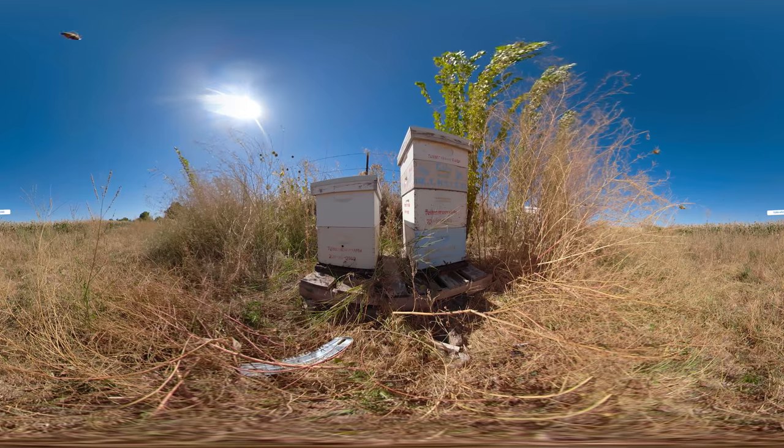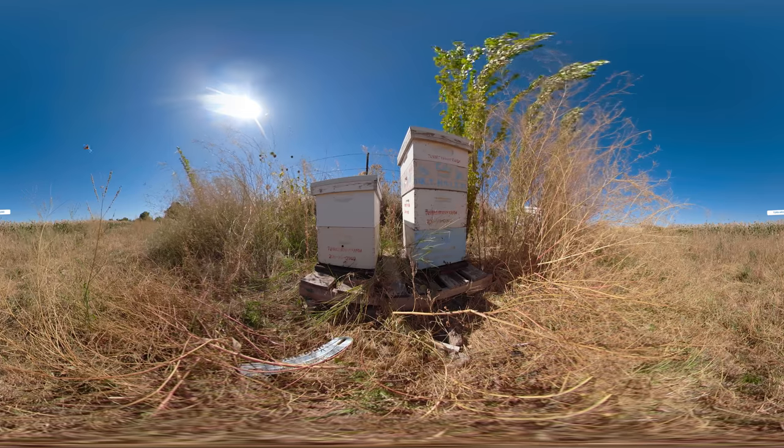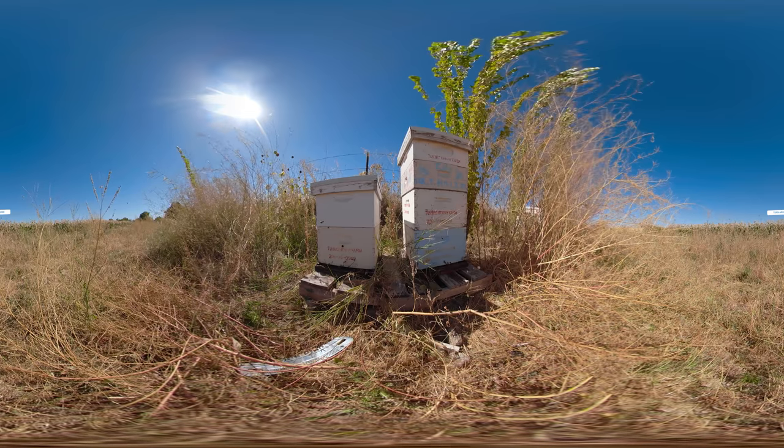They haul it back and then they transfer it into one of the cells in their hive. In the process, there are enzymes mixed with it, and it's put in there and they essentially fan it until it's the right moisture content.